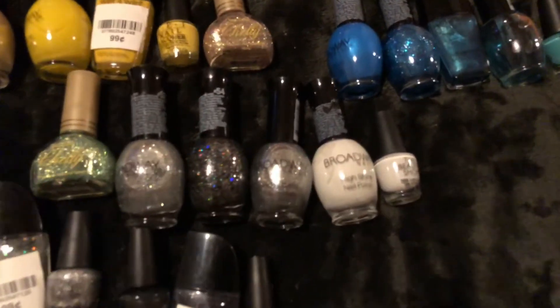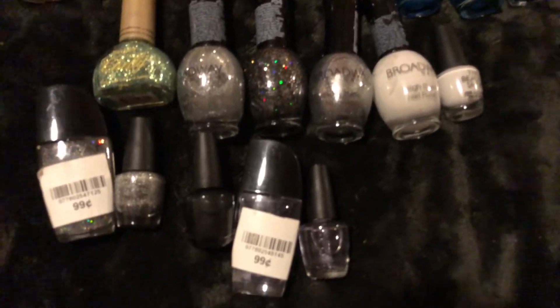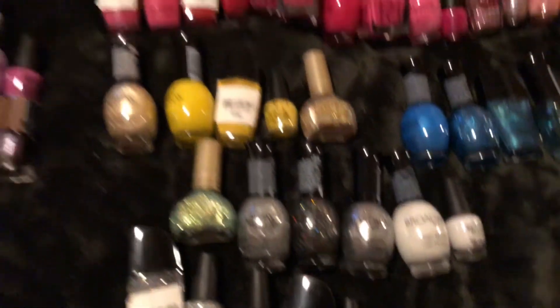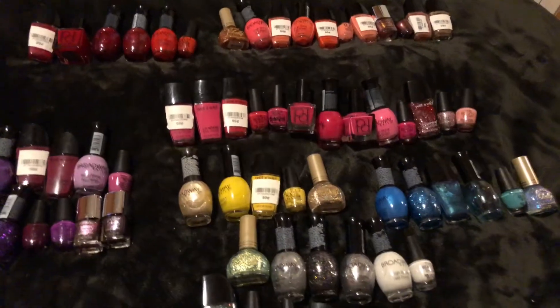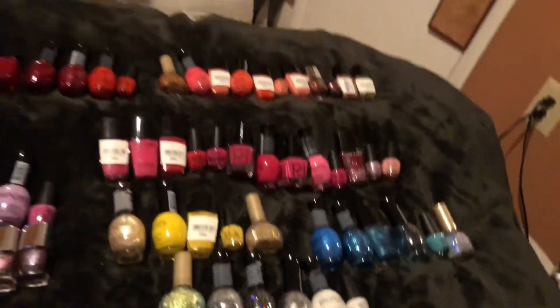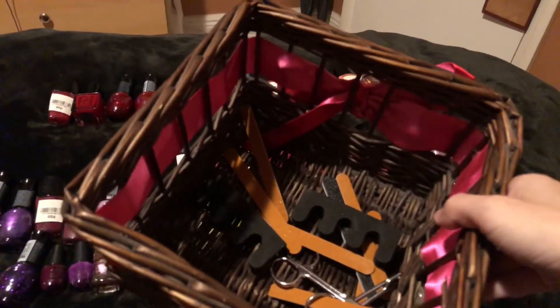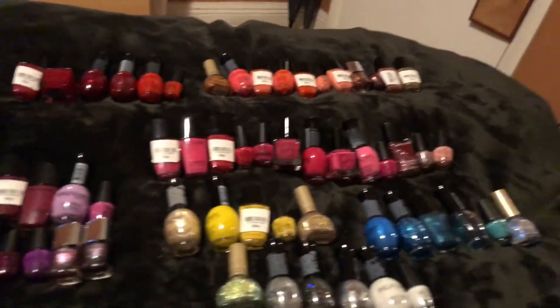Here are the gray, black, and white, and the clear coat. So that is my nail polish collection. I know it's small, but I'm putting everything in this basket right here and it's filled to the top.